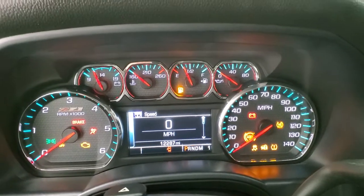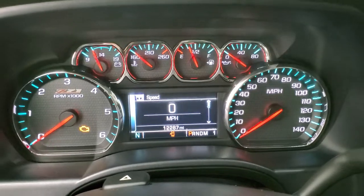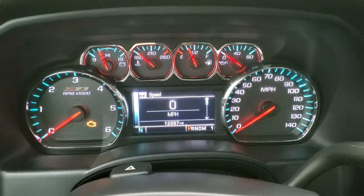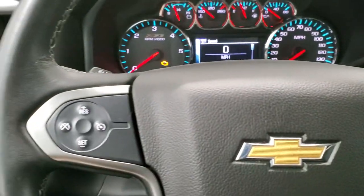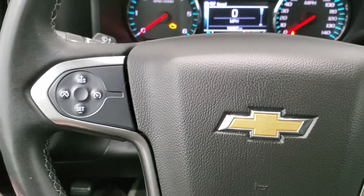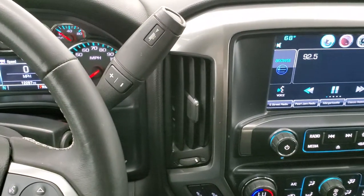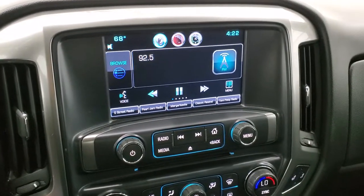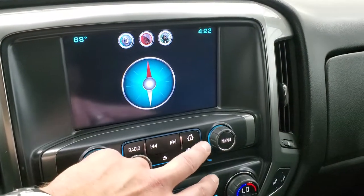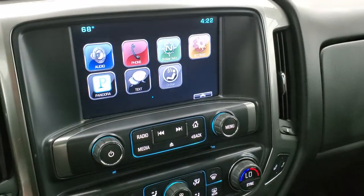We'll turn the ignition on and check out the miles and the radio and everything this truck has to offer. You can see that this one has 12,287 miles. You get the digital speedometer, compass display, and that Z71-badged instrument cluster. You get the leather-wrapped steering wheel in excellent condition. Bluetooth and information center controls are on the right, cruise controls on the left, and audio controls on the back of the steering wheel. This one comes with the six-speed automatic transmission with the optional tap shift. It comes with the Chevy MyLink system with AM, FM, and Sirius XM radio capabilities. This one does not have navigation, but it does have a backup camera, a CD player, and all your other apps.